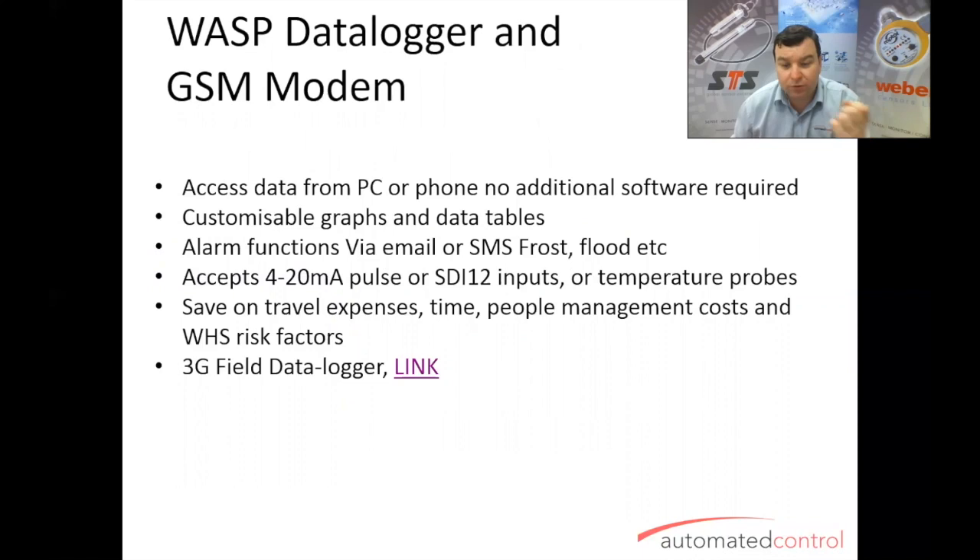You can access the data from your PC or your phone, with customizable graphs and data tables. You can get the raw data out as numbers to put into an Excel spreadsheet or transpose it another way. You can also get the data fed directly to your own website — there's a lot of WA agriculture using the data from the WASP and transposing it straight into their own map on their own website. It's got great alarm functions, sending you an SMS or an email should a predefined alarm state be hit. It accepts 4 to 20 milliamps, pulse input from flow meters or tip bucket applications, or an SDI-12 input.